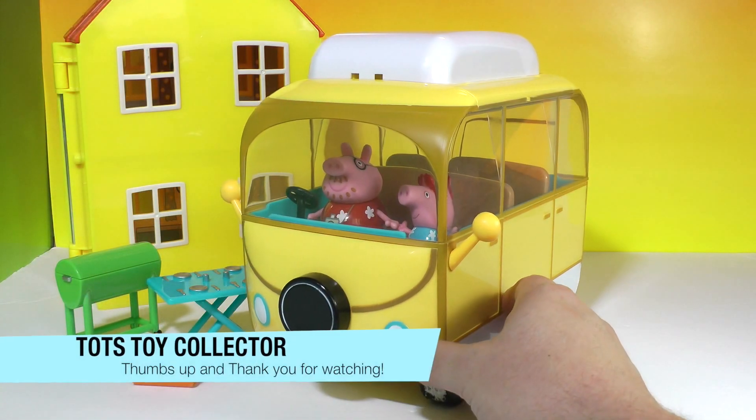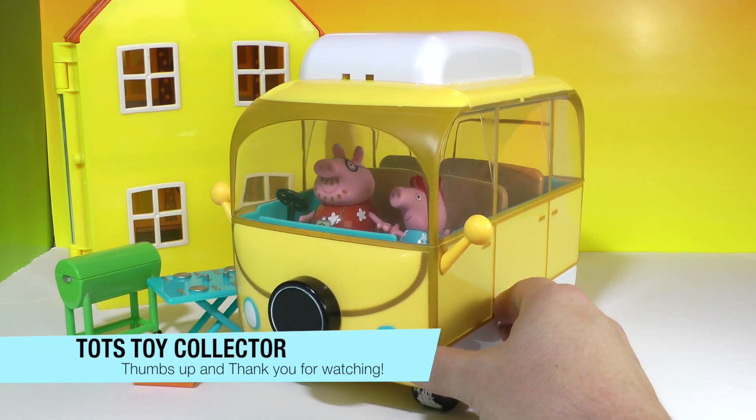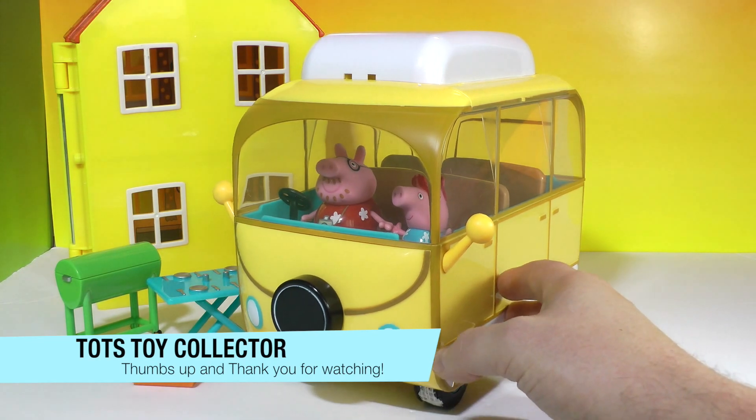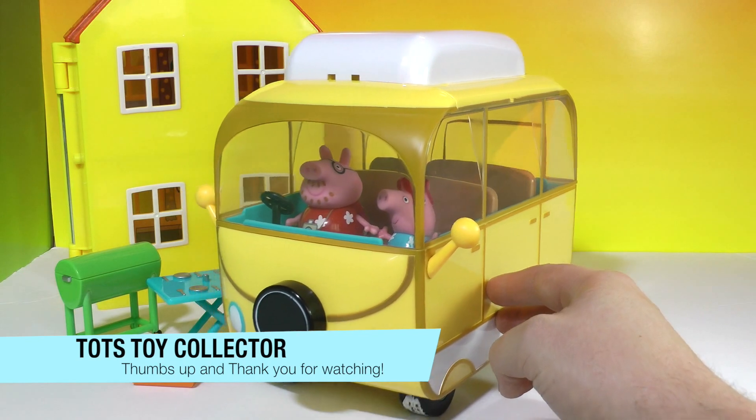Alright guys, there's a quick review of the new Peppa Pig Camper Van. Leave a comment below with what you think of this fun little playset, subscribe right here if you're new to the channel, and stay tuned for more great videos from Todd's Toy Collector. Bye for now!